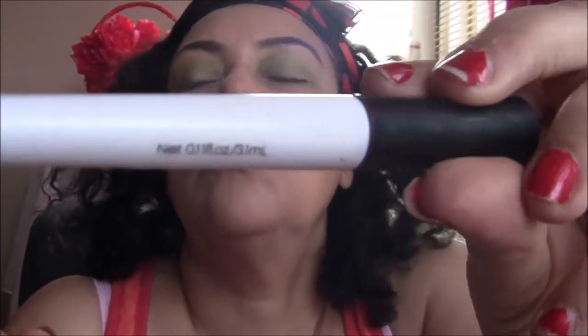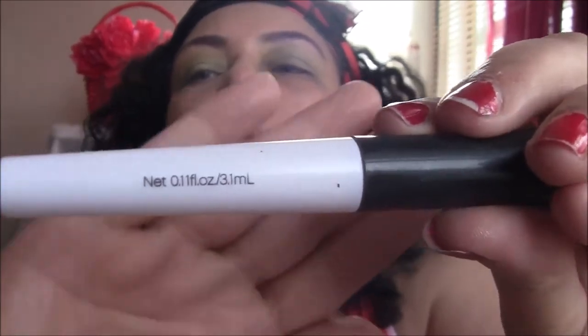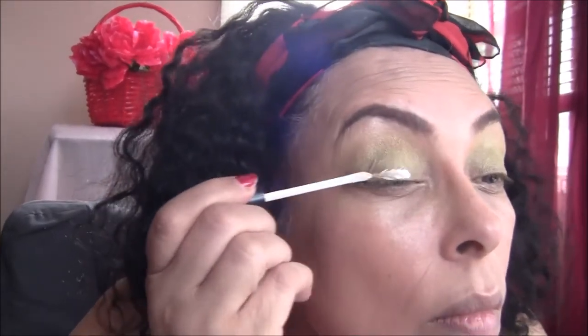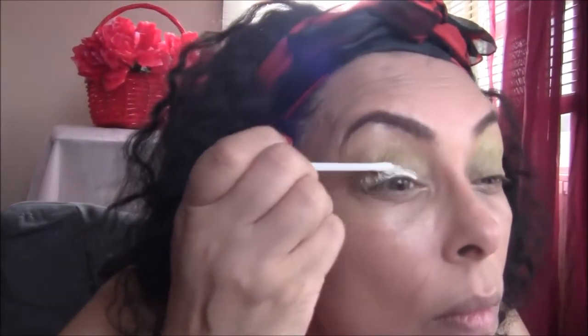Now I'm going to use this e.l.f. white base just for my lower lid. I'm smoothing that on with the applicator that comes in the bottle, then I'm going to take my finger and smooth it on so it's flawless — no lumps or bumps.